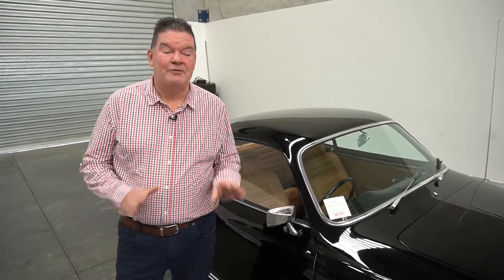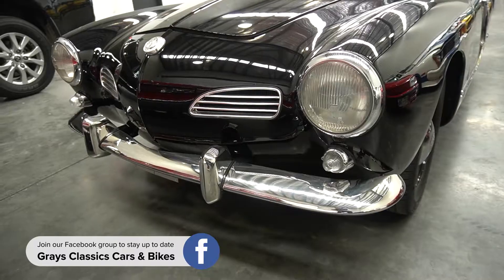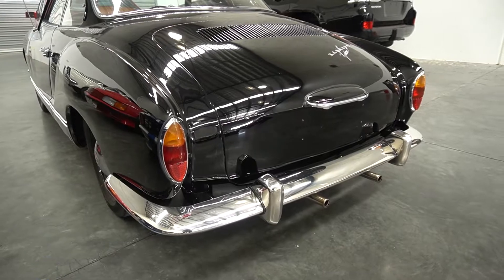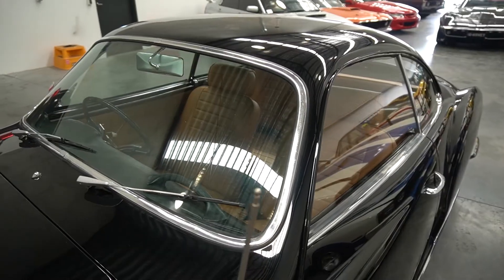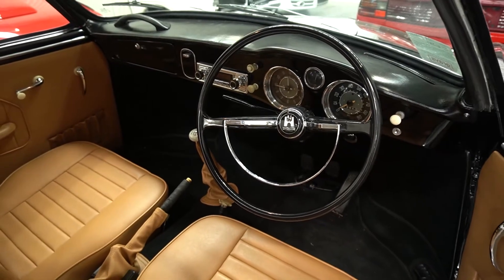Hi everyone, Ryan from Grey's Classic Cars and Bikes. We've probably got one of the coolest little European cars we've seen in many, many years here at Grey's — a 1963 Karmann Ghia. These cars were a real sleeper in the collector car market for many years, but in the last four or five years they've really started to make their own impression. And this would have to be the nicest one I've ever seen.